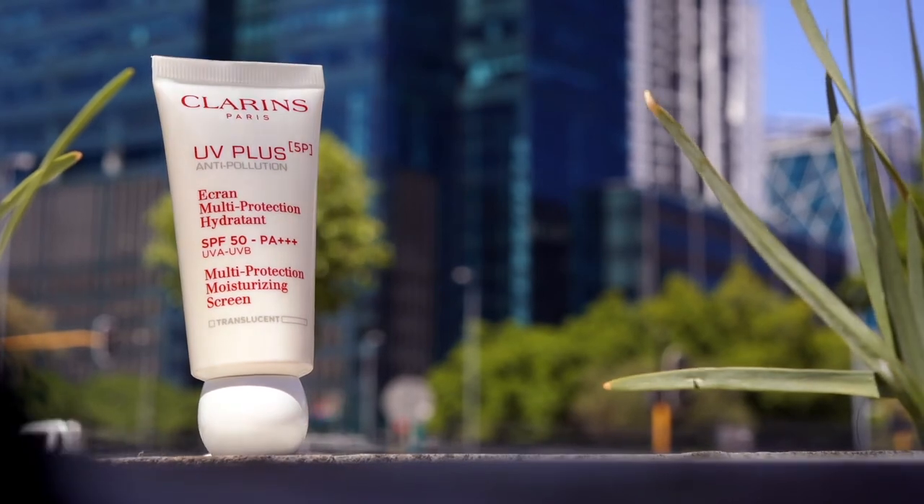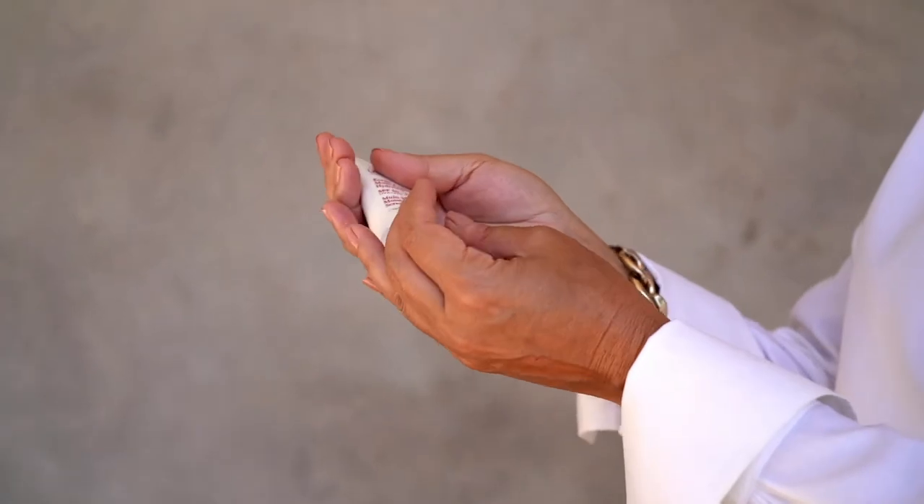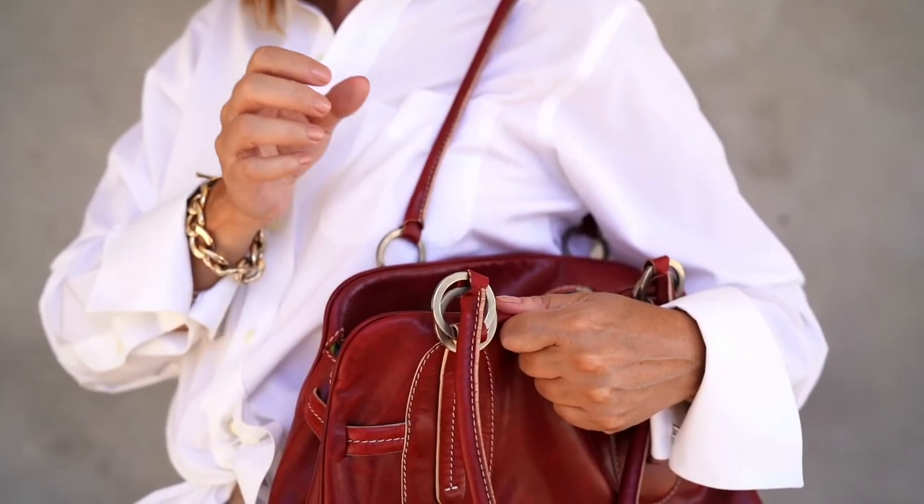I just love the elegant and easy-to-use tube with a Clarins-designed bubble cap that you can slip into your handbag, so your skin is protected wherever you go.